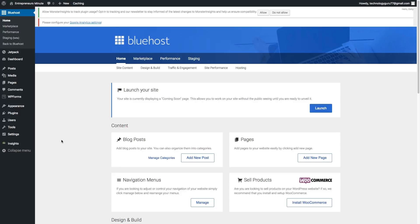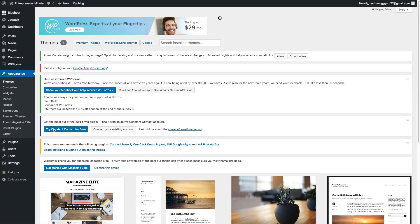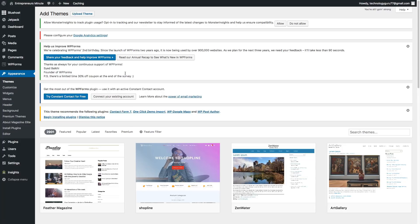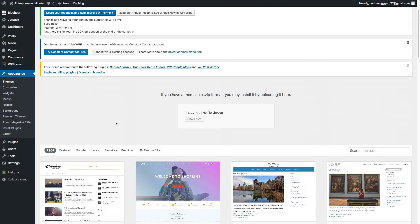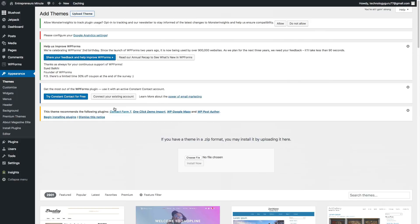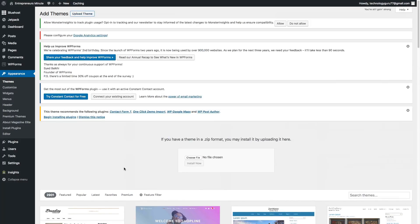If you want to upload your own theme, go to appearance, then themes, and you'll see options to shop premium themes, browse wordpress.org free themes, or upload a new theme by clicking the upload button — then locate the zip file on your hard drive and upload it directly. There are plenty of free and premium themes available. If you're just getting started, stick with a simple free theme first.